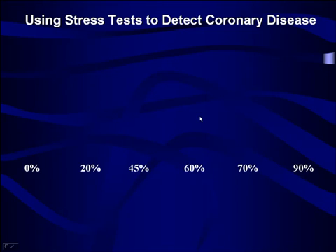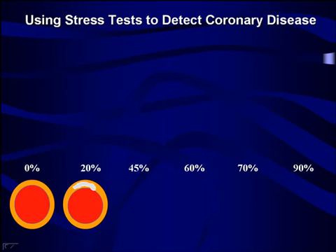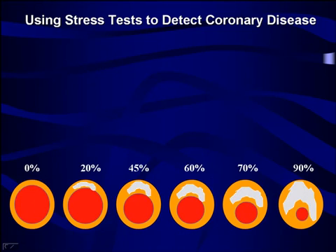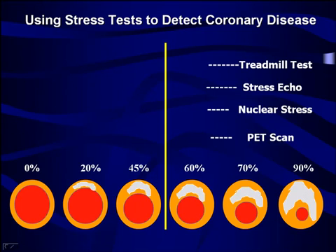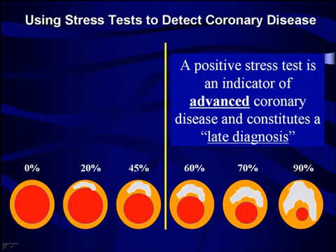The problem with that is, as you develop coronary artery disease over the years, you gradually may be narrowing down an artery — it becomes more and more blocked. Doing a stress test, regardless of what type it is, whether it's simply a treadmill test, a stress echo, or a nuclear stress test, we're not going to pick up anything until you have at least about a 70 percent blockage. At that point, you have advanced coronary disease, and this is really a late diagnosis of the disease.